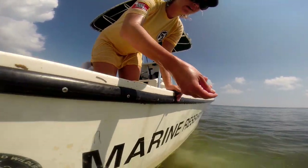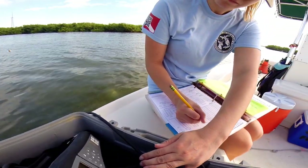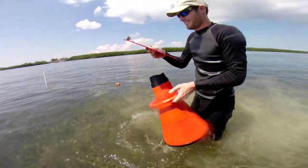Once measured and recorded, the fish are released and additional information about the site is documented. This includes noting water temperature and salinity, as well as having scientists conduct a survey of the bottom and the vegetation growing there.